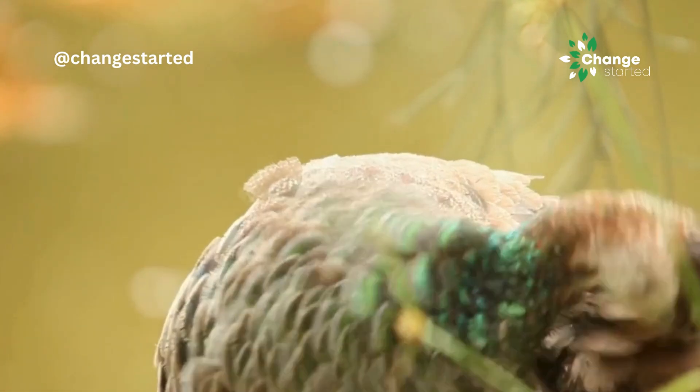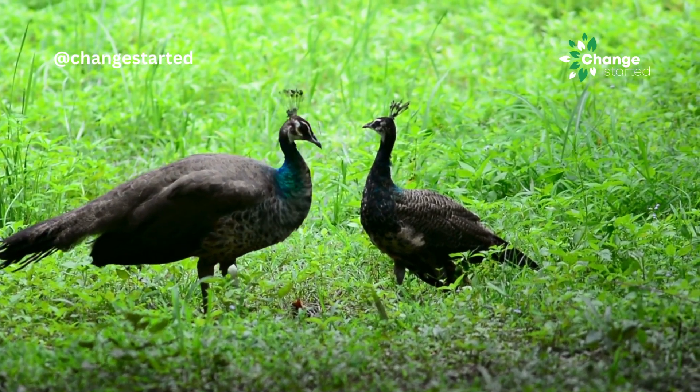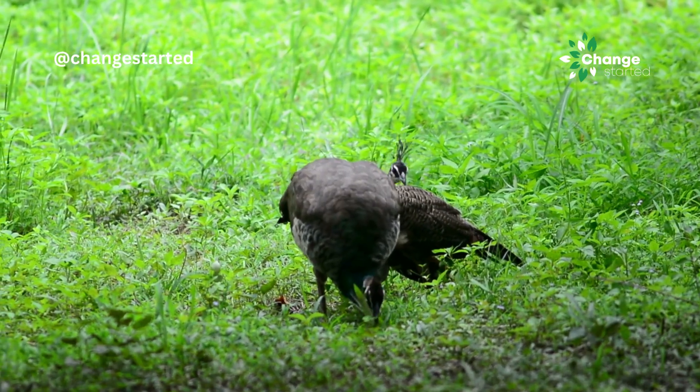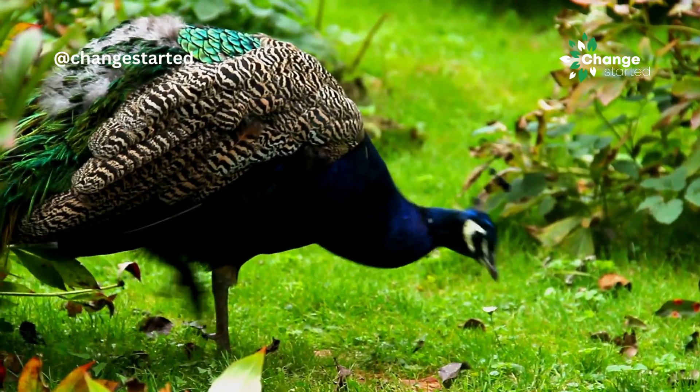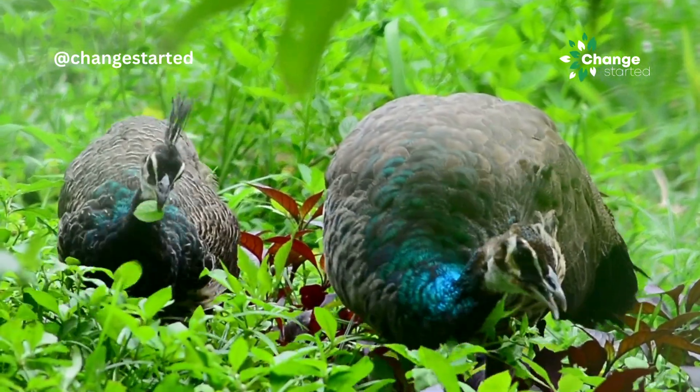We hope that this is really true, and Ms. Peehan has the luxury of matrimonial or dating sites to find her favourite peacock, unfortunately not at the present moment, maybe in some movie or a futuristic world.